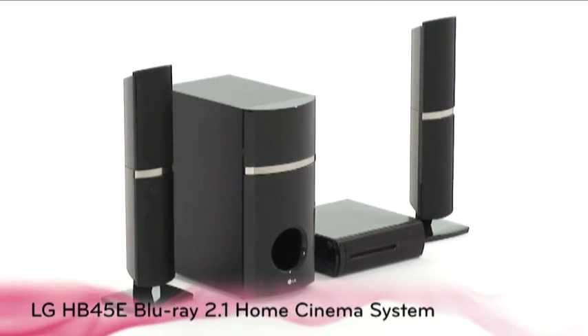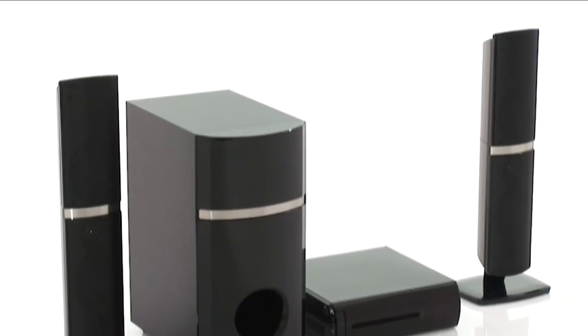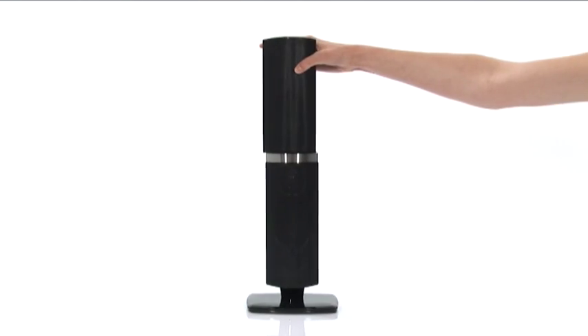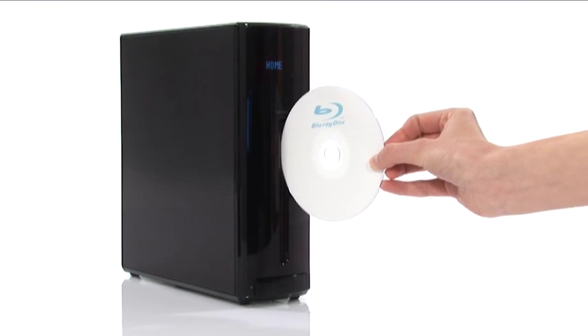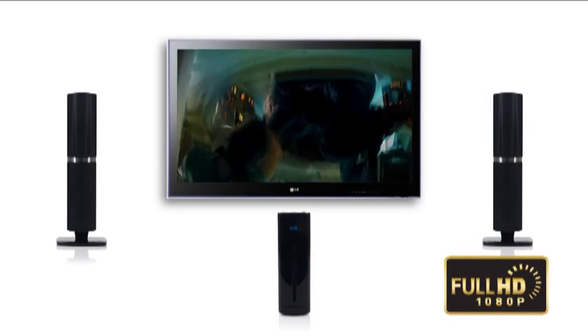Be amazed by the HB45E Blu-ray 2.1 home cinema system in full high definition and 400 watts of sound through two twistable speakers and a subwoofer. Feel like you're actually in the movie with picture playback on Blu-ray discs in full high definition.